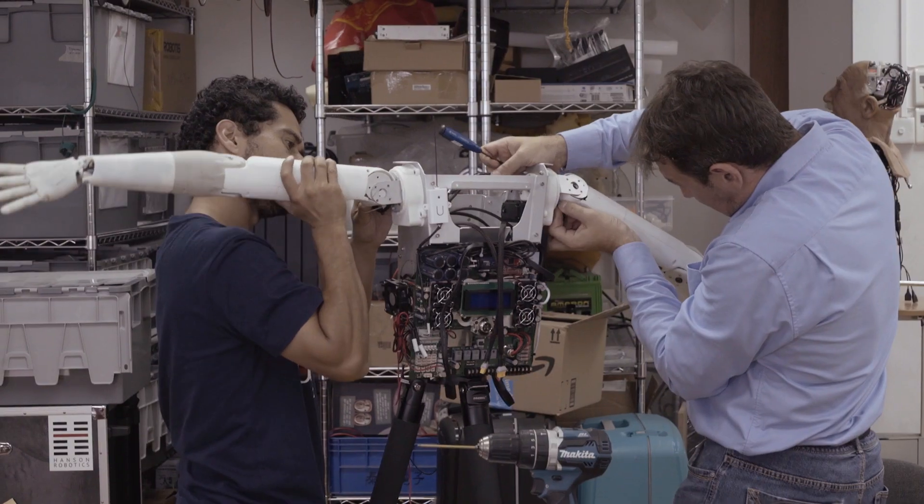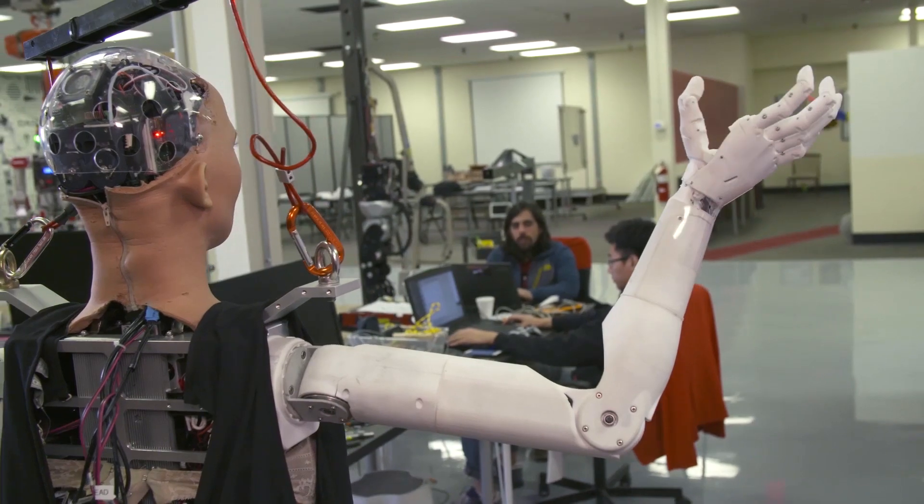To see more of how I move my arms, check out my Making of Sophia, Hardware Engineering for Arms and Hands video.